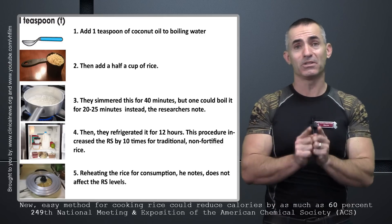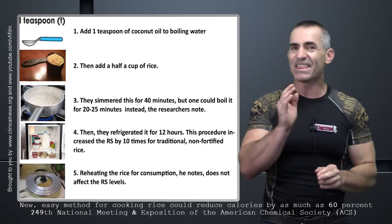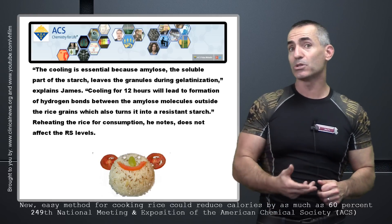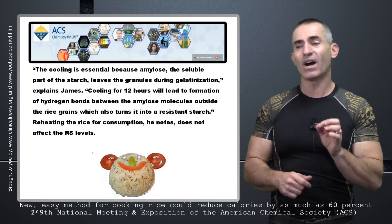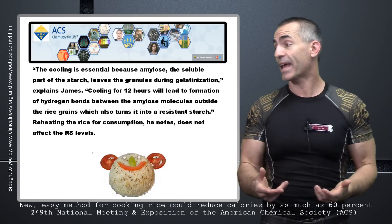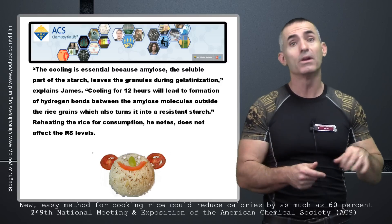Here's where the magic comes together between the rice, the teaspoon of coconut oil, and refrigeration. They then took that rice and put it in the refrigerator for 12 hours. The cooling is essential because the amylose — the soluble part of the starch — leaves the granules during gelatinization. Cooling for 12 hours leads to the formation of hydrogen bonds between the amylose molecules outside the rice grain, which turns into resistant starch. Reheating the rice for consumption does not change that resistant starch level, meaning it won't affect the amount of calories being blocked.